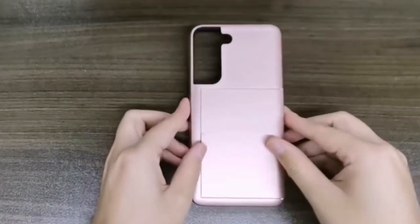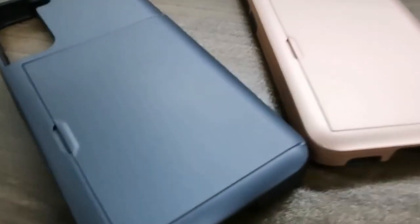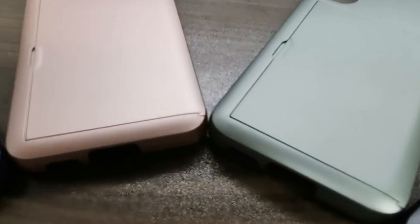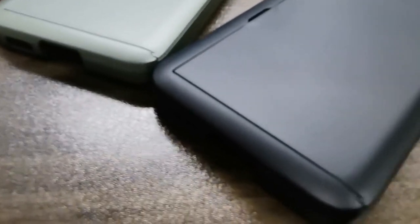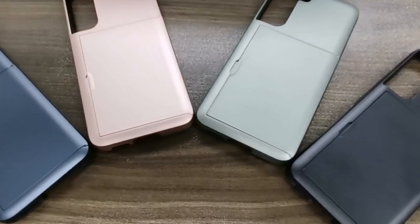The real game changer is the hidden card slot. Imagine slimming down your wallet by carrying just two essential cards — like your ID and credit card — all in one sleek case. The sliding door clicks into place securely so your cards stay put, and the sleek design means this case easily slides in and out of your pocket.